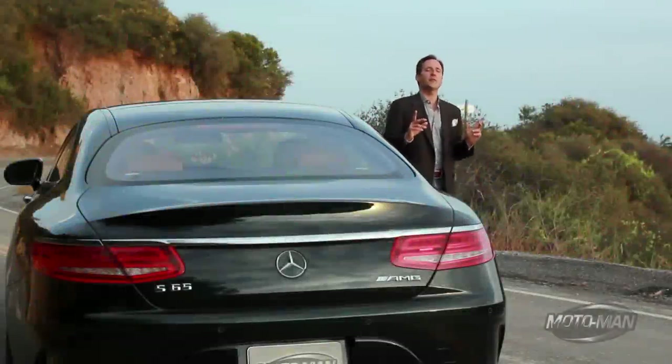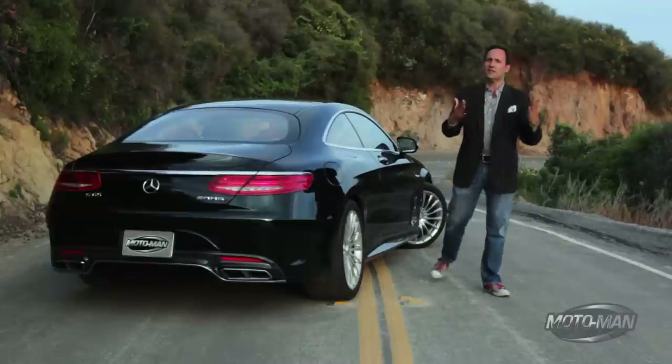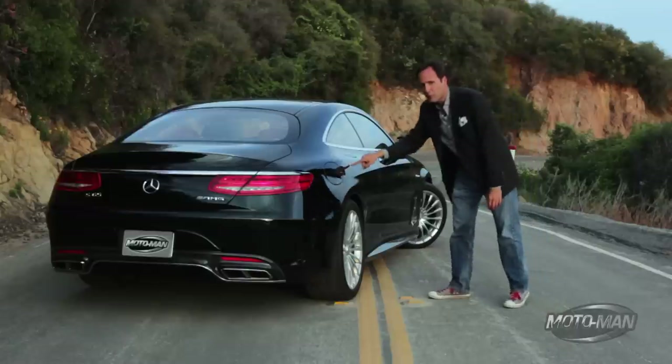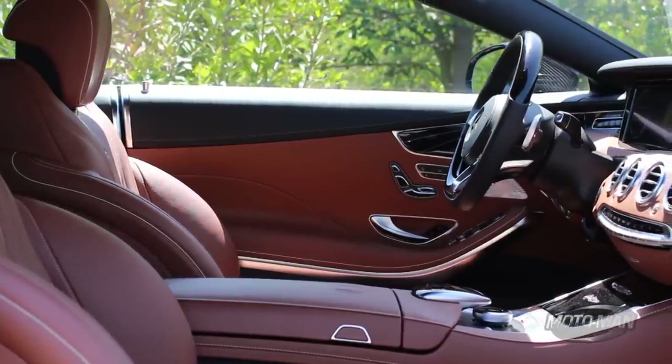A couple of months ago you and I had a conversation about design, color, and killers. Today I would like to enter into evidence Exhibit A — one of the color combinations we built: emerald green and saddle leather interior.